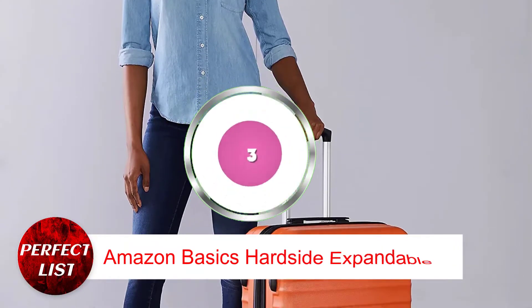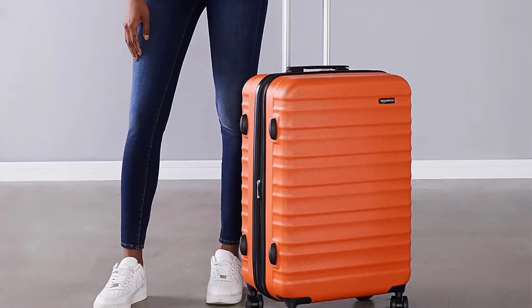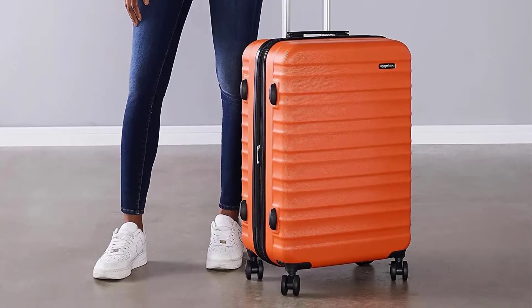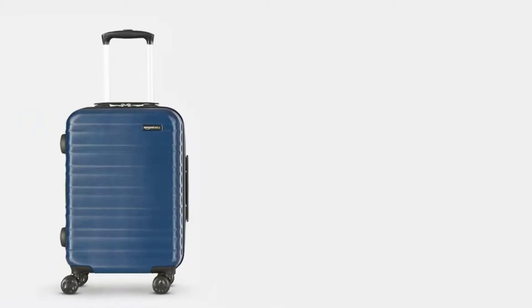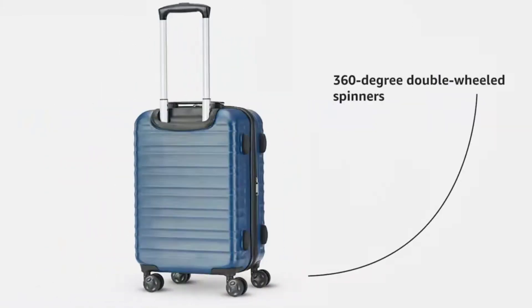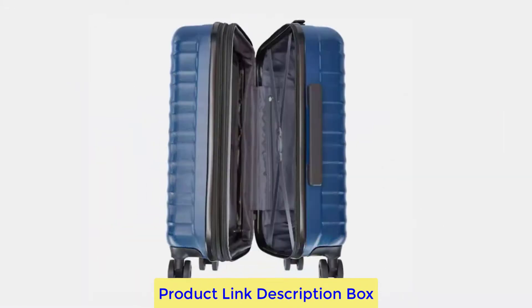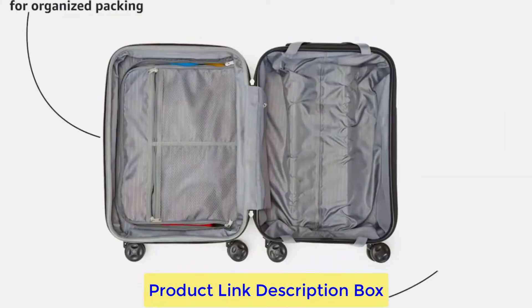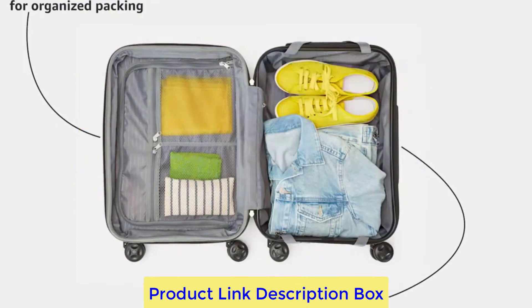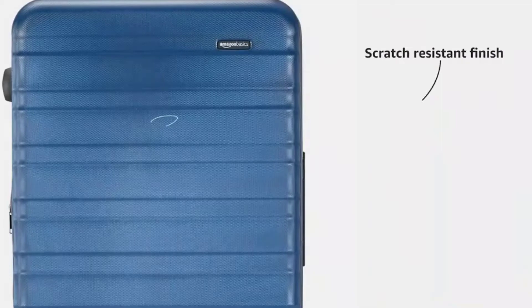Number 3: Amazon Basics Hardside Expandable. Expandable carry-on luggage from Amazon Basics is scarcely a significant investment — it offers features comparable to those found in expensive luggage for less than $70 per 26-inch piece. The bag's interior is fully lined, and a partition inside lets you organize your items effectively for a more pleasant journey. A telescoping handle that stretches and locks into position makes moving the spinner a breeze.